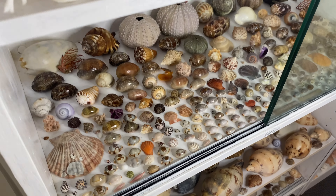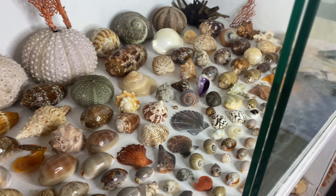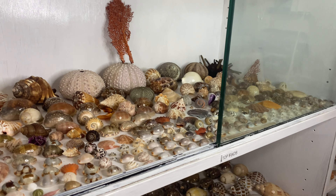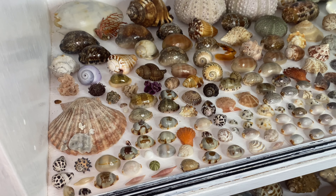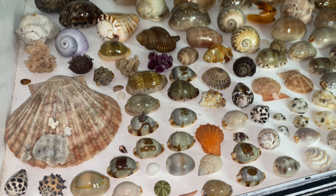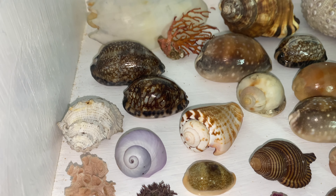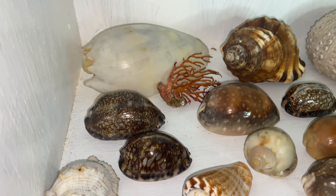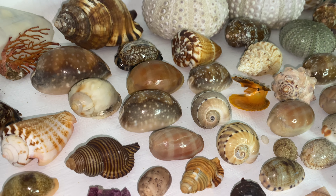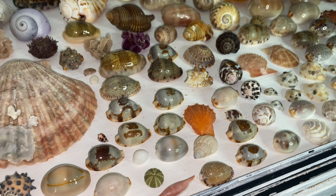We're starting off in my top finds case here on the third floor — everything I've found over the last three years, only the best of the best make it into this level. We've got a couple of Arabians, and actually the majority of the best Arabian cowries are up the top of the case all in a little group.